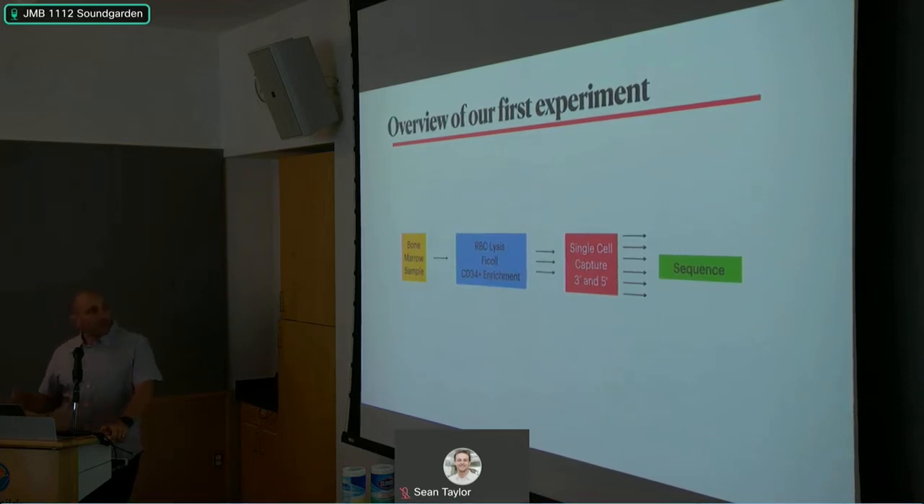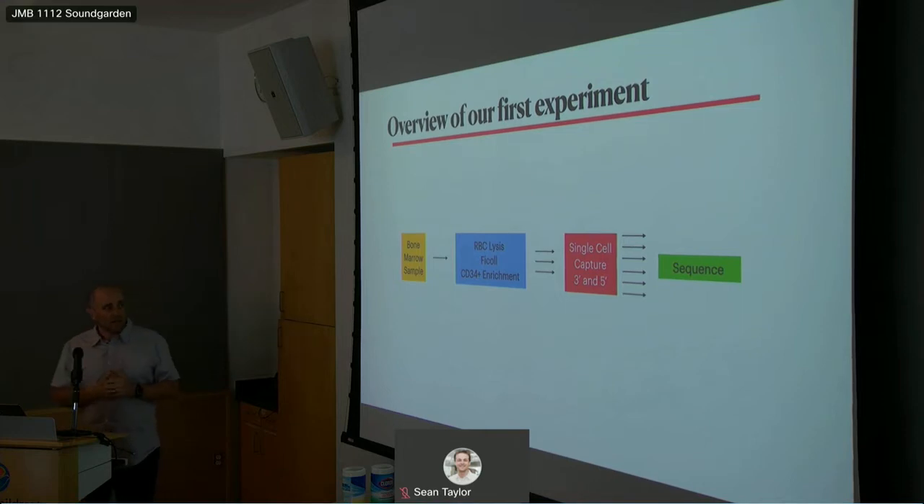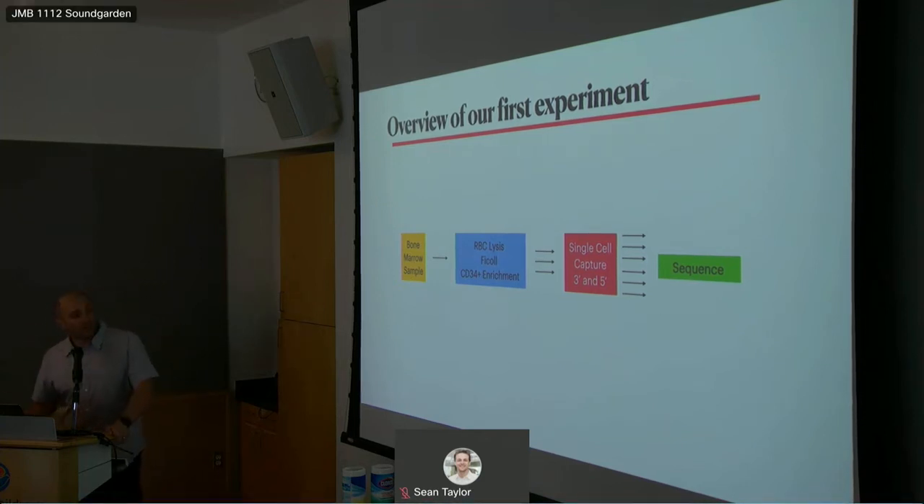Let me describe the experiment we did on our patient. We took a bone marrow sample and didn't know the best processing method, so we tested three: red blood cell lysis, gradient centrifugation, and CD34 enrichment — running cells through an immunomagnetic column. The idea was that if flow was right and we're only at 1%, enriching for CD34 would boost disease representation enough to examine the genomic profile. We then performed single-cell capture using both 3' and 5' 10X V3 and sequenced all six samples — three processing conditions times two library preps.